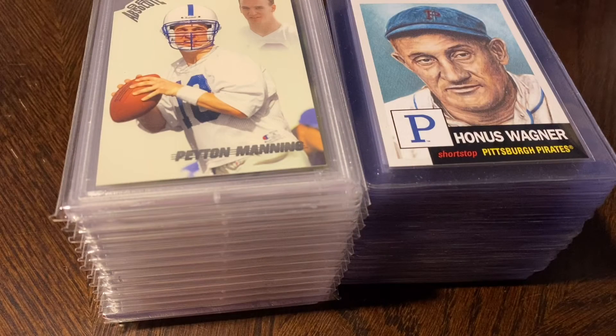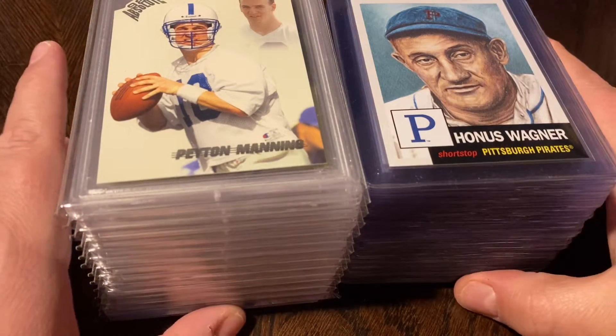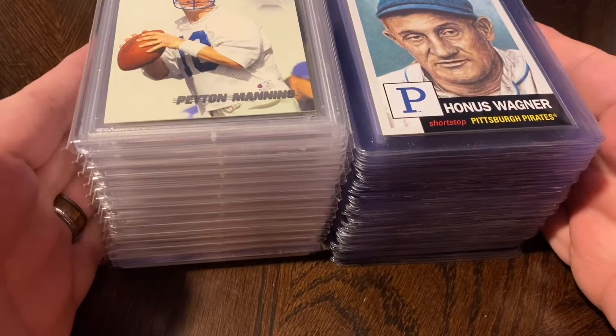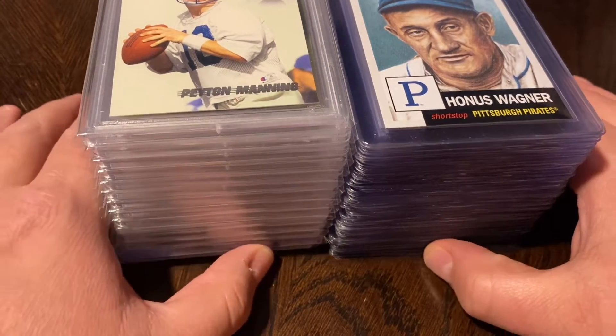Hey guys, welcome back to Cardboard Showcase, this is Mike. Today's video is a mail day — haven't done one in probably a little over a month, maybe a month and a half. So I picked up quite a few cards in that time and I wanted to share those recent pickups with you and get your guys' thoughts.